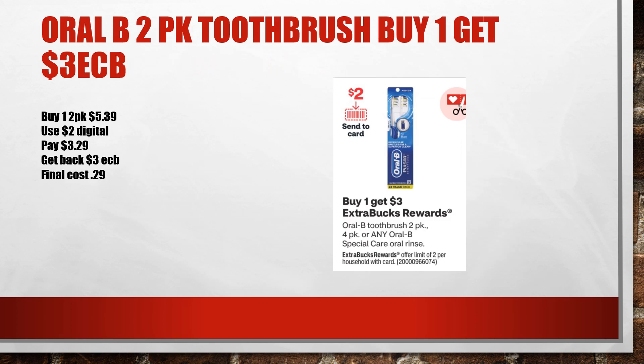The Oral-B toothbrush came off as it was supposed to. The digital worked and I got back the $3 from Extra Care Bucks. It was $0.29 for a two-pack of Oral-B.